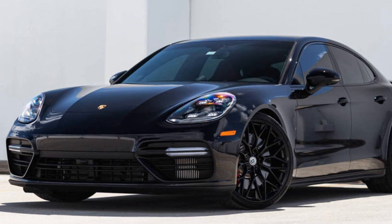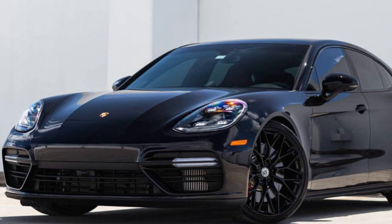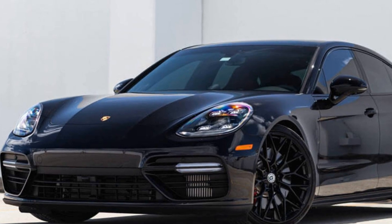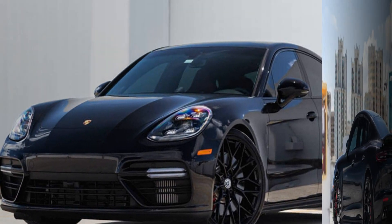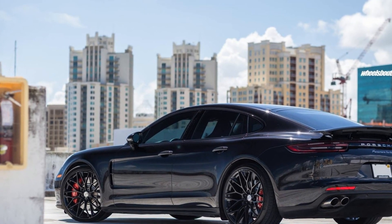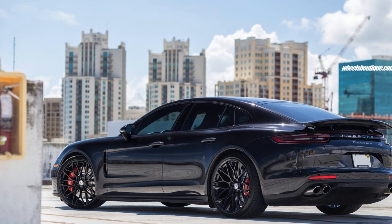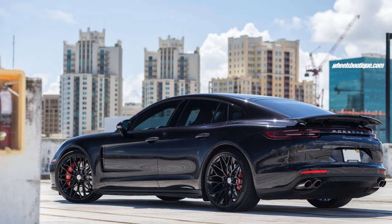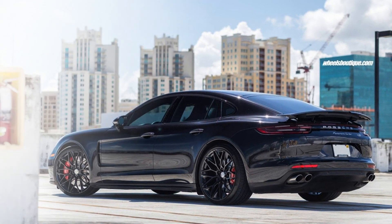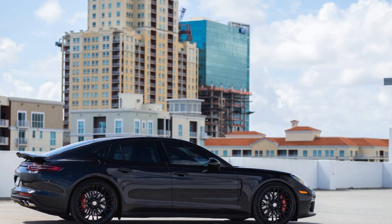The Porsche Panamera has been in production since 2009, but it wasn't until the second gen model, introduced last year, that the German automaker nailed the sports sedan formula. The first generation Panamera was a valiant attempt, but with the new model, Porsche has created appealing exterior and interior designs, a car equipped with all the luxury features you could wish for, and that must-have sports car-like performance.